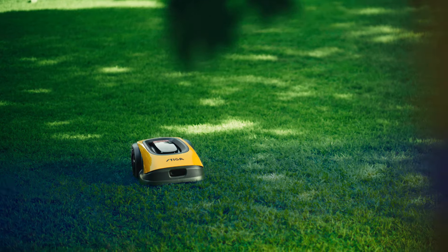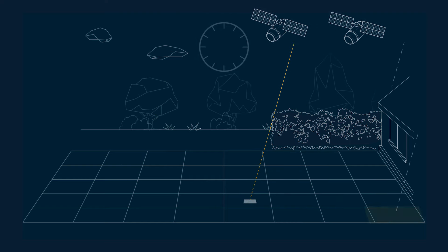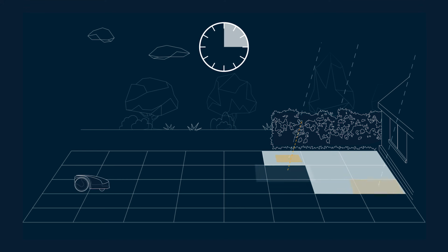Thanks to predictive AGS technology, it plans mowing sessions intelligently, according to satellite signal strength.